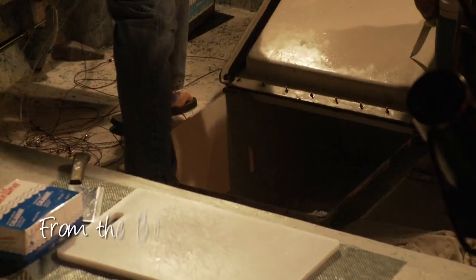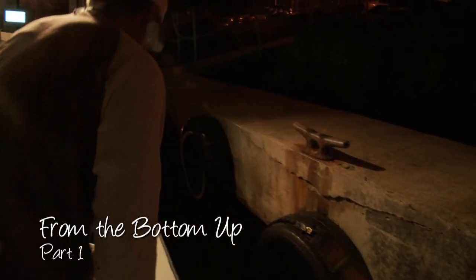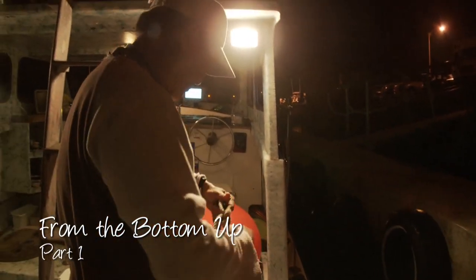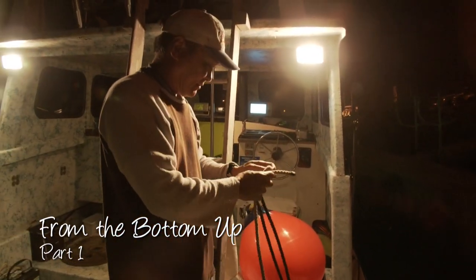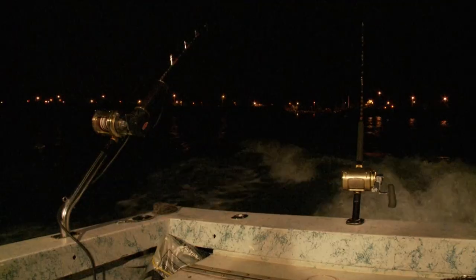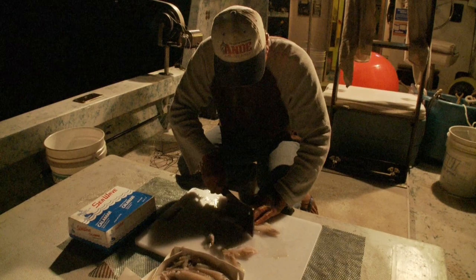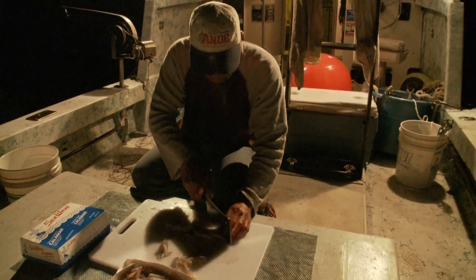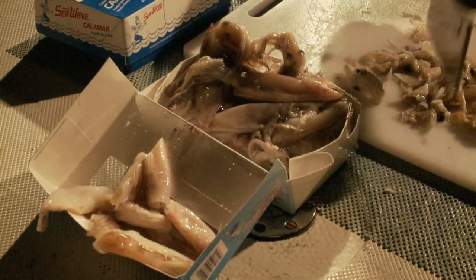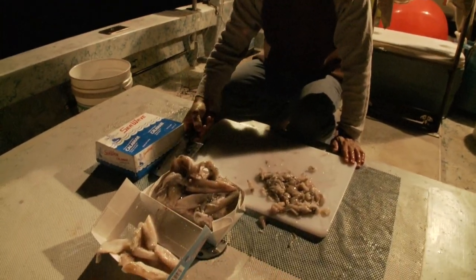It's long before sunrise and Ed Ebisuwe and Kurt Kawamoto are getting ready to go bottom fishing. The chickens are crowing. The bait of choice is squid, and lots of it — they have an ice chest full of the stuff. The sliced portions are used on the hooks, and the rest are going into the poly bags.